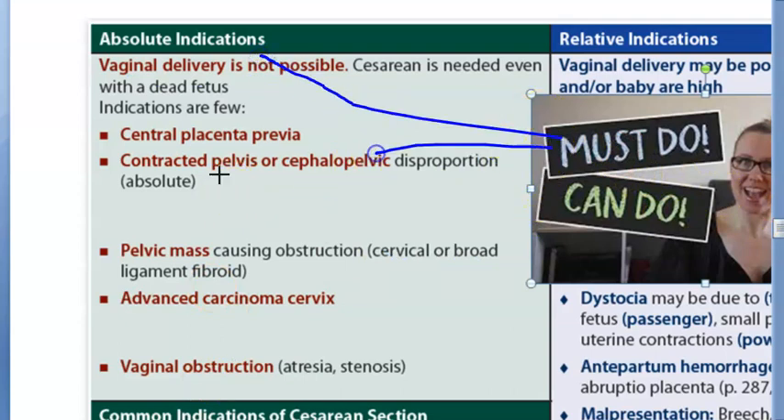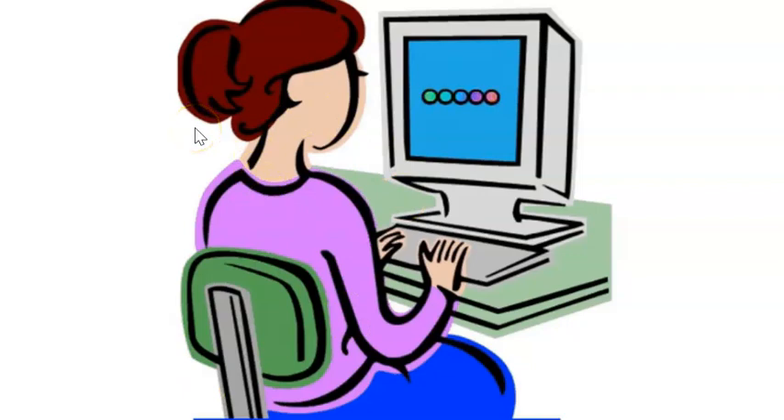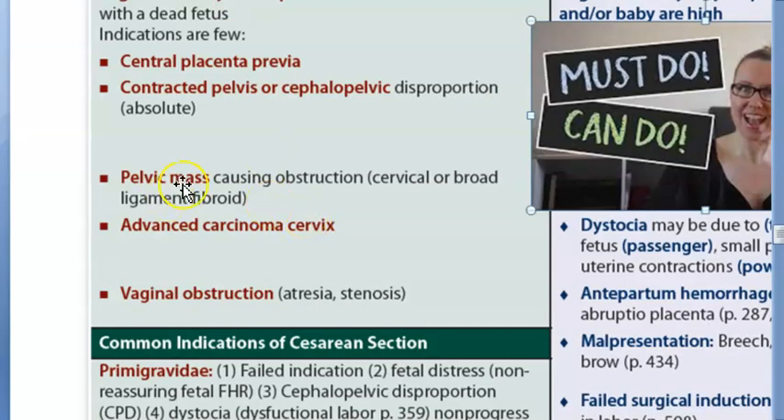A pelvic mass obstructing the passage is another absolute indication - for example, a cervical or broad ligament fibroid blocking the baby's path. Advanced carcinoma of the cervix is also an absolute indication; in such cases a hysterectomy may be planned anyway, so a cesarean is performed to deliver the baby.